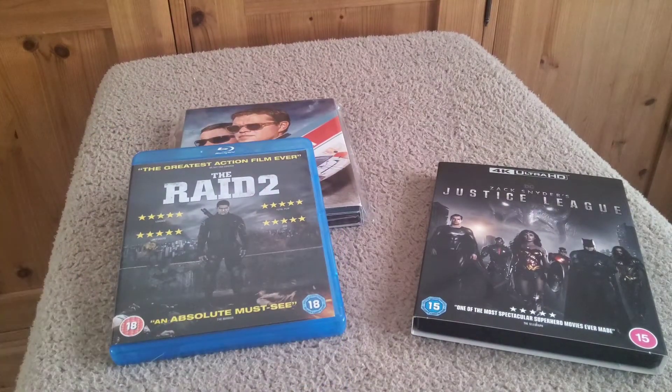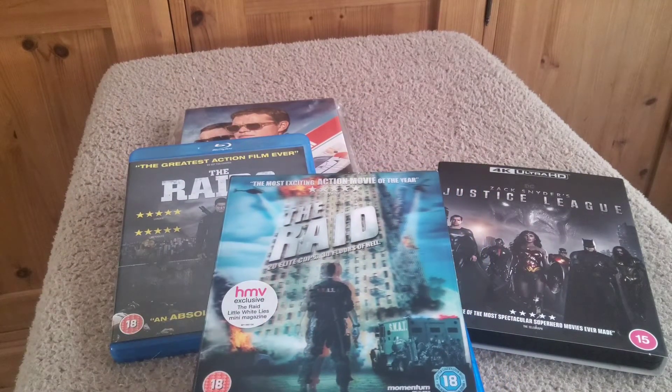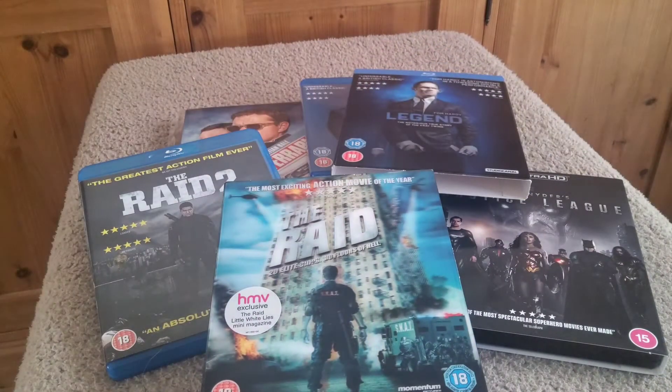So that's my May pickups — not many, but some nice titles that I've really enjoyed watching. Hope you've enjoyed this video guys. Take care now and see you in the next one, bye!